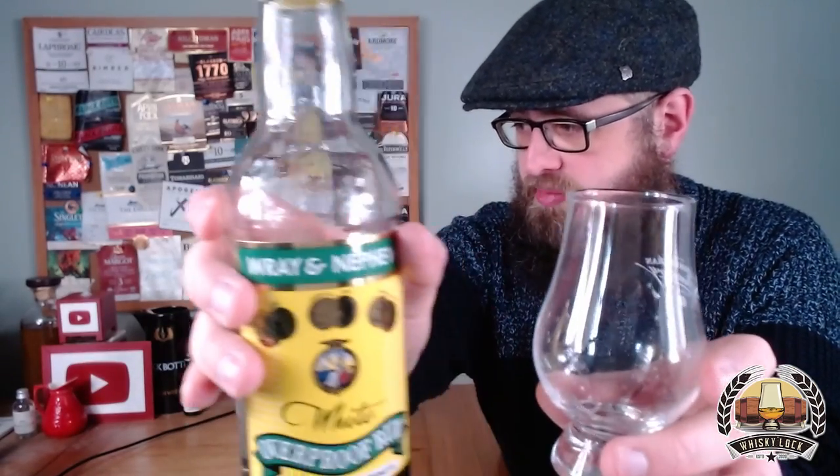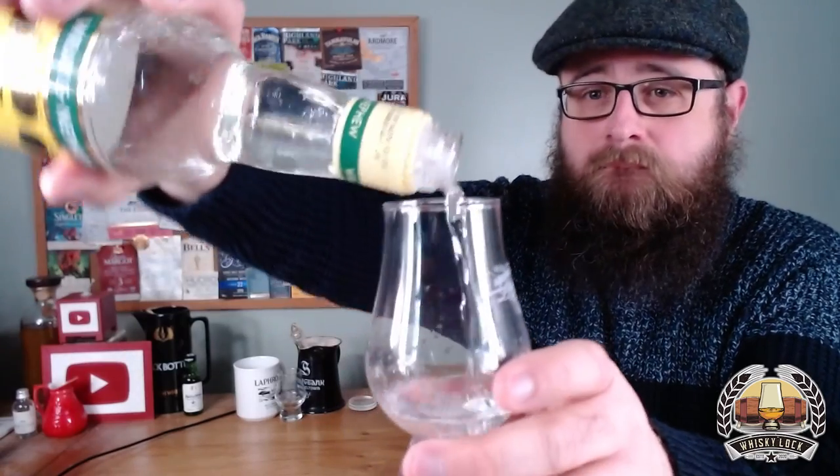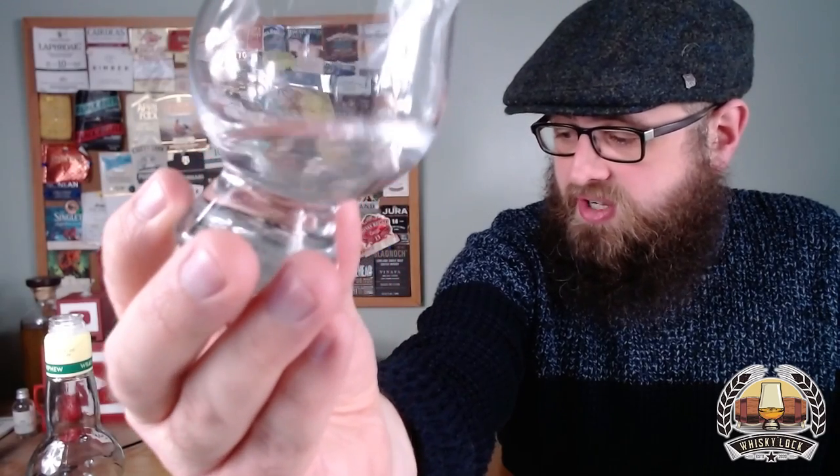I'll hold this up to the camera so you can see the dribbler in action - I'm going to upend it and see if we can rely on that dribbler. Perfect. As you might expect being a white overproof rum, it looks actually surprisingly hazy but essentially like water - no color at all. There are actually some white rums on the market which are barrel aged and then have the color removed, which is completely bizarre. I believe this hasn't seen any aging at all - it's unaged at 63% ABV, pretty much as it comes off the still.